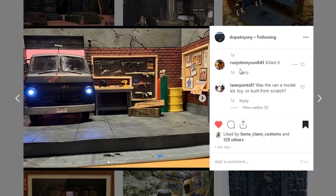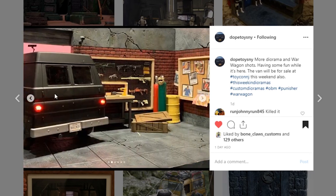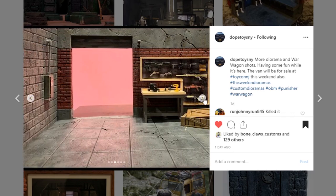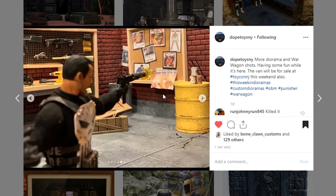Next is coming from Dope Toys — this is a Punisher war wagon display. Really nice display. I like the paintwork and the sculpt. The paint on this concrete looks really good — I love the cracks in there. The van actually has light-up taillights, which is awesome. You've got acetylene and oxygen tanks so he can use his blowtorch. This is a great display piece, so go check out Dope Toys — he does a lot of really cool displays.